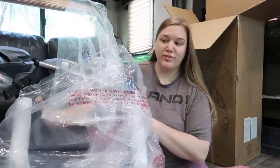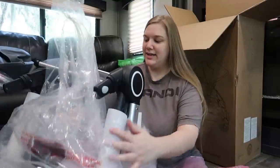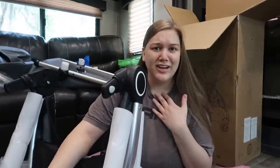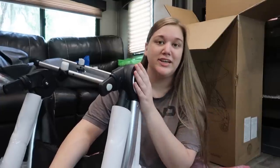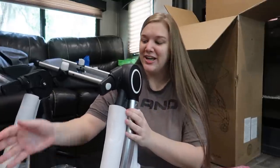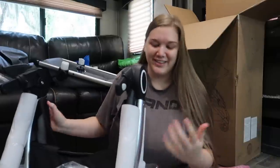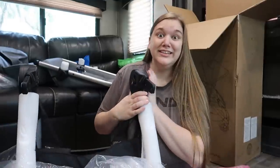This is the stroller frame. It all comes separate: the frame, the seat, and the bassinet — because you can switch positions. Leon's stroller was donated to us and was super nice, but having a brand new stroller that switches positions and has a bassinet — I'm just so excited. I've never had anything like this.